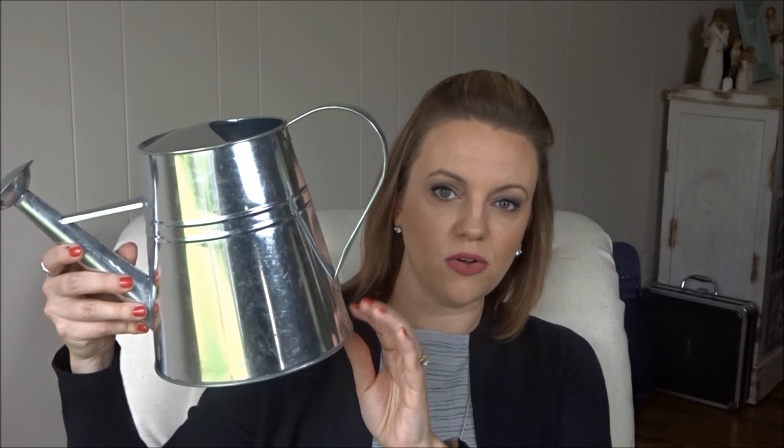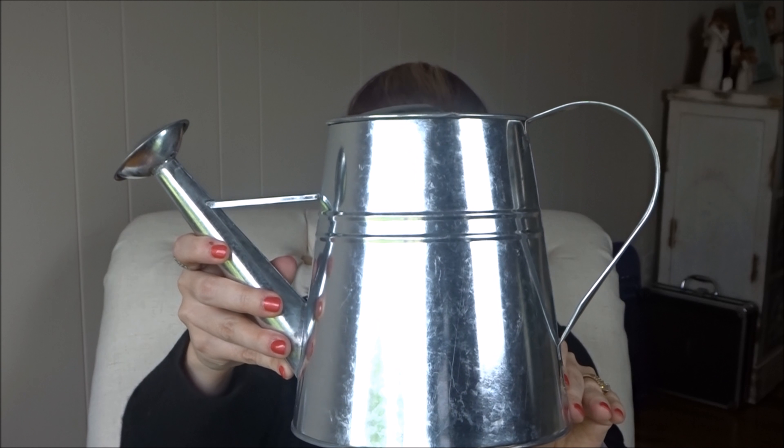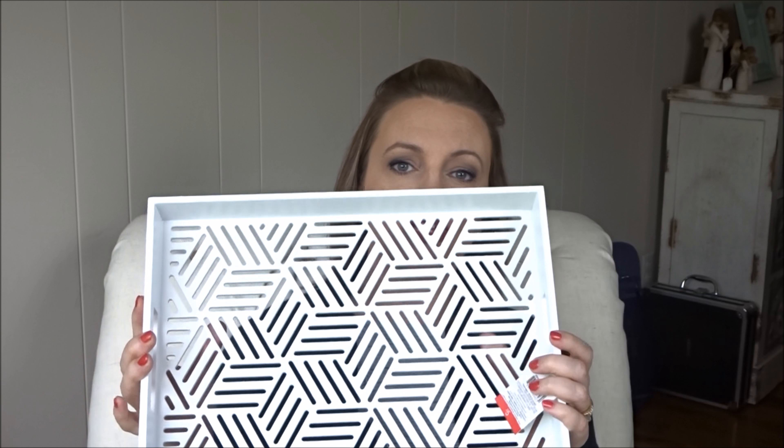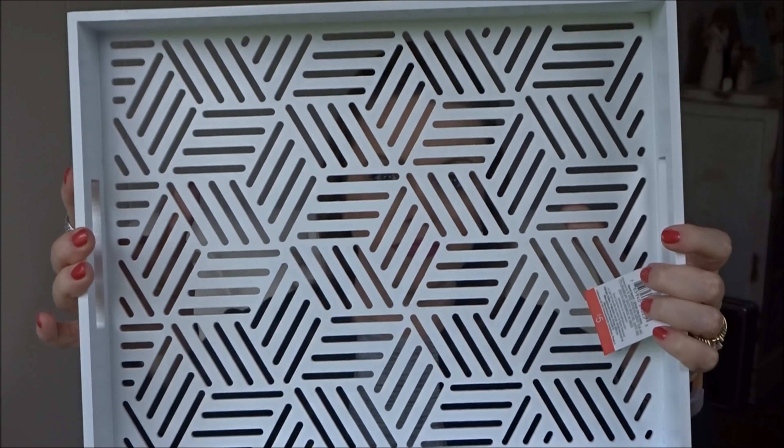I practiced some restraint — I was proud of myself. I did pick up this metal watering can. I love it; it was five dollars. So cute for my front porch on that little table in between two rocking chairs — I've done a front porch redo video that I'll link here. I thought this tray would go perfect on that table, and the tray was five dollars as well. That was all I picked up at Target — serious restraint.